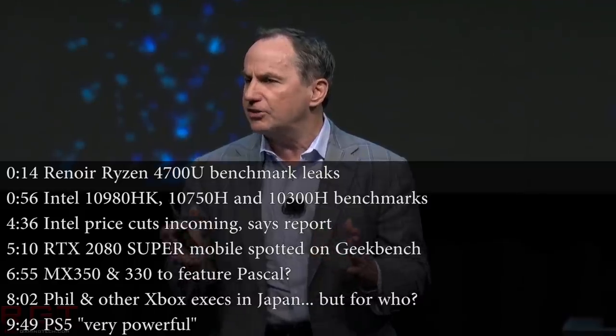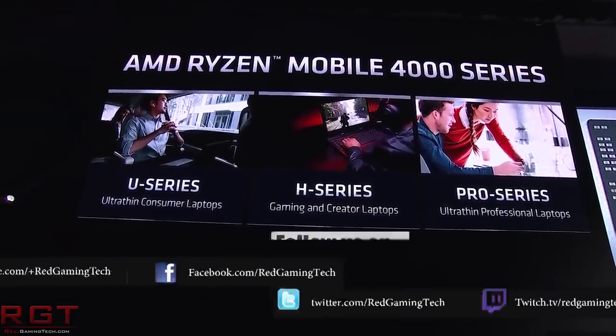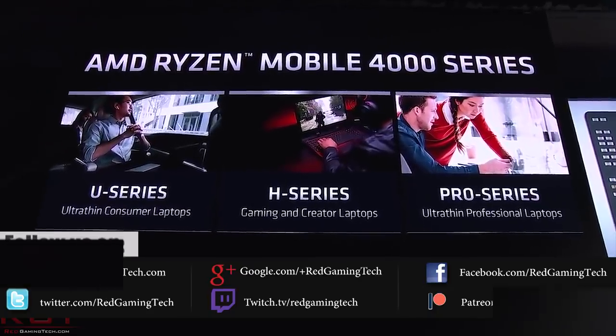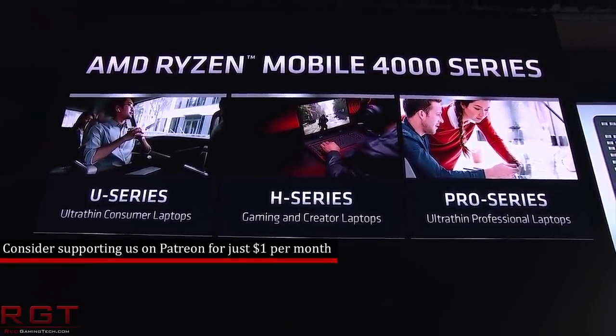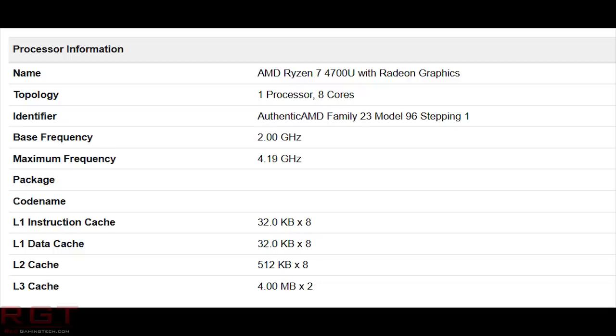Today we're going to begin proceedings with a little something from AMD and Renoir. We have a Geekbench benchmark posted by the Redditor Tams_MSC on r/hardware — you can find the Reddit thread linked in the description. In terms of scores, we see a single-core score of 4910 and a multi-core score of 21,693. Further down the image you can see the specs: a base frequency of 2GHz, a max frequency of 4.19GHz, and this is an 8-core CPU.